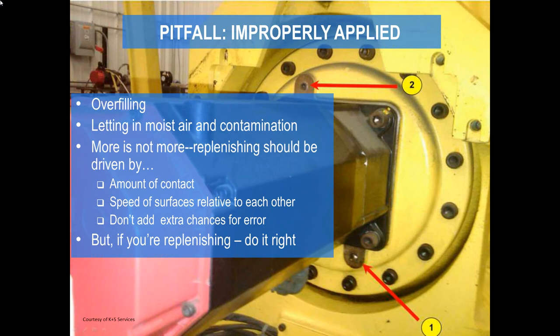You need to determine your replenishment cycle by the amount of contact you've got and the relative speed of the moving surfaces — don't add extra chances for error. When you do replenish, do it right: open the stopcock or overflow plug at the top, fill at the bottom with the zerk, and make sure grease is coming out at the top so you know it's packed full enough. Make sure it's not just a lubrication specialist who's the staff guru — somebody on every shift needs to know what they're doing in case they have to lubricate, so they don't grab the wrong lubricant or do it improperly.